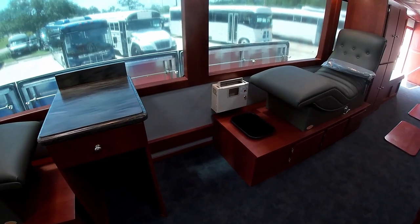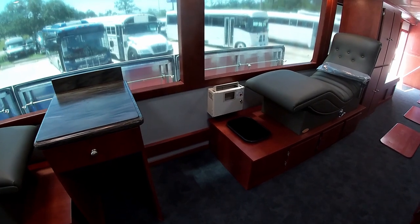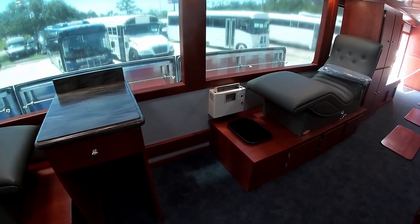Each lounge is provided a storage platform with space for electronics such as trema and blood coolers. Sharps containers and waste receptacles are located throughout the bus.